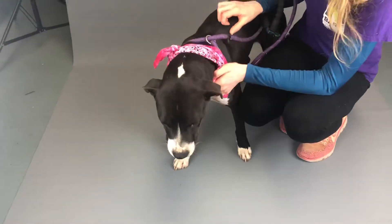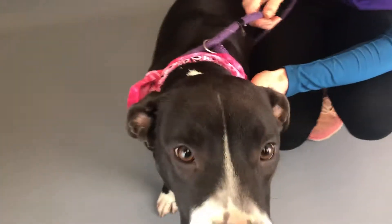She's got great white socks, little white chest, little white markings on the back of her head. She is so soft — she's got such a soft coat.